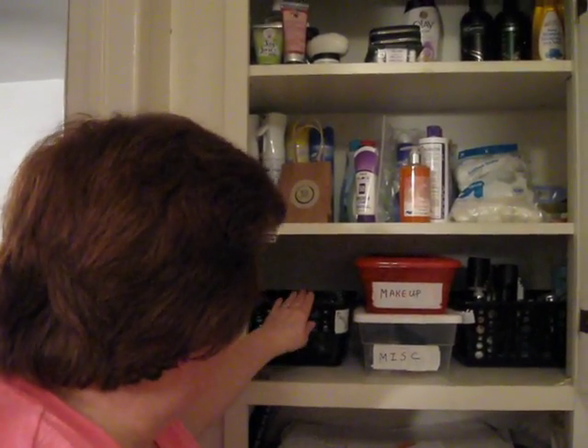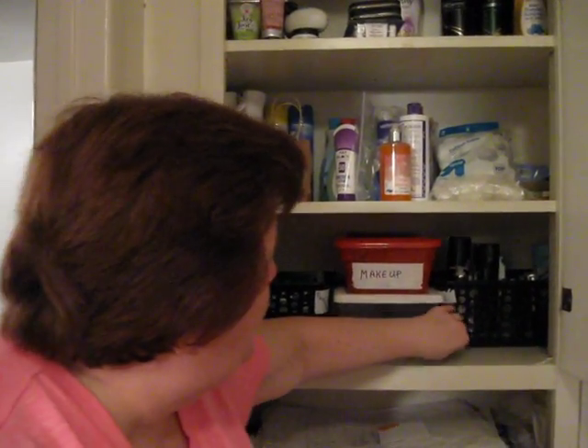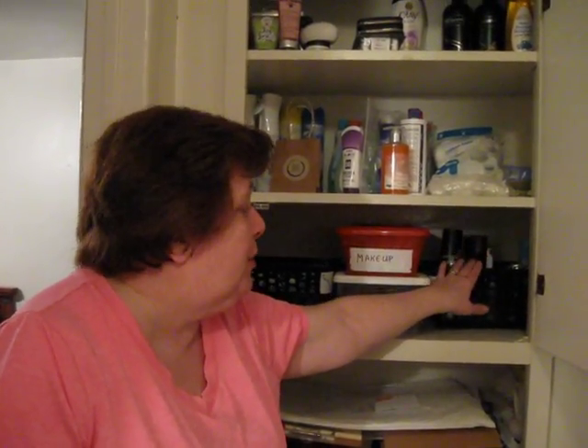The big thing that I did to make it more functional is we labeled some things. This basket is dental, this is extra makeup, this is miscellaneous. The most important basket has my husband's name on it — Al. Many times he can't find something, whether it's toothpaste, a toothbrush, or deodorant, and he gets frustrated digging around. So I put together a care basket with his name on it, put all the things I know he uses in it, had him look through it, and told him if he runs out of something to put it on the list so I can replace it.